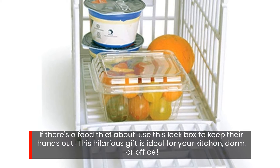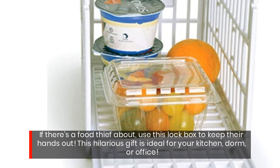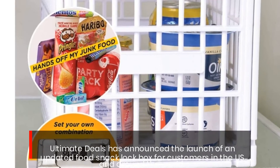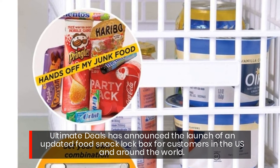If there's a food thief about, use this lockbox to keep their hands out. This hilarious gift is ideal for your kitchen, door, or office. Ultimate Deals has announced the launch of an updated food snag lockbox for customers in the US and around the world.